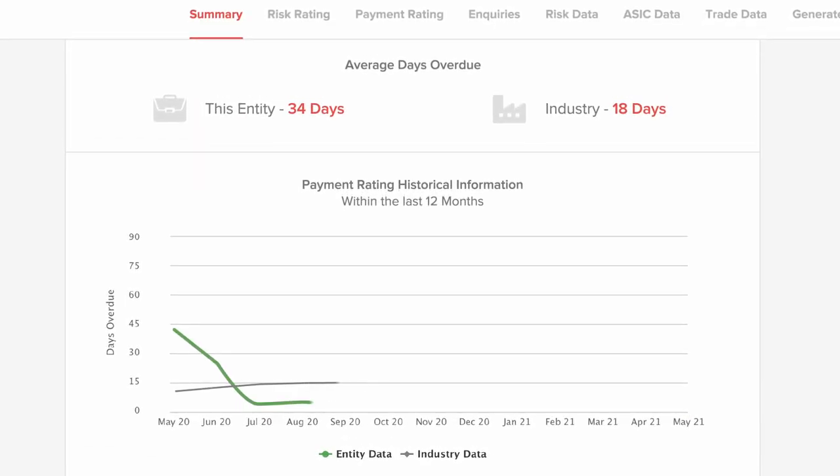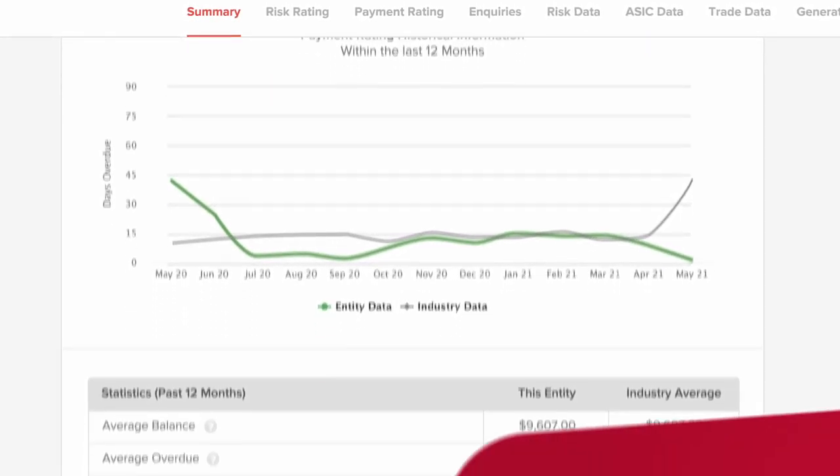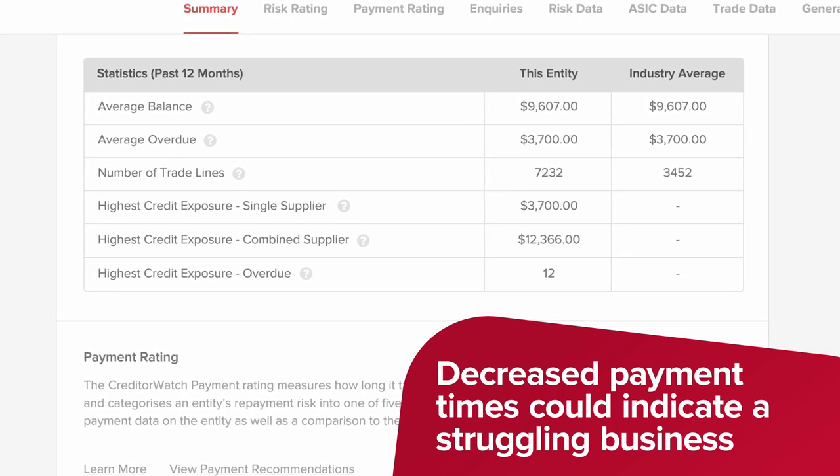We help you keep updated of sudden dips in payment times, as well as increased payment times. Decreased payment times could indicate that suppliers have begun to cut off a business and move to cash on delivery.